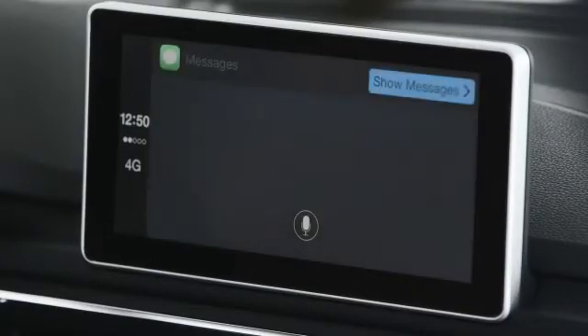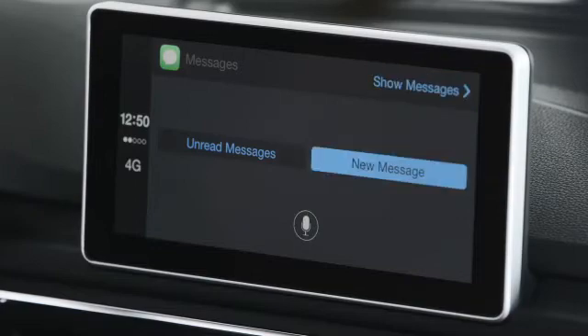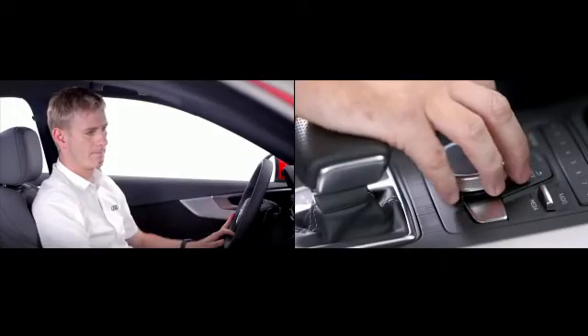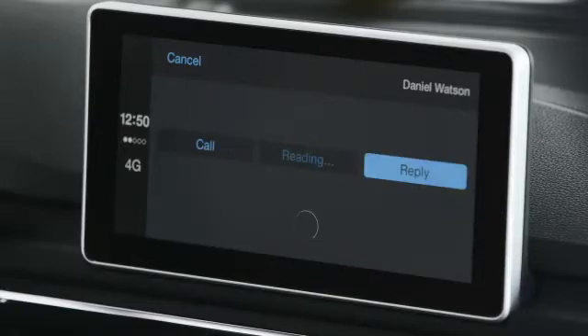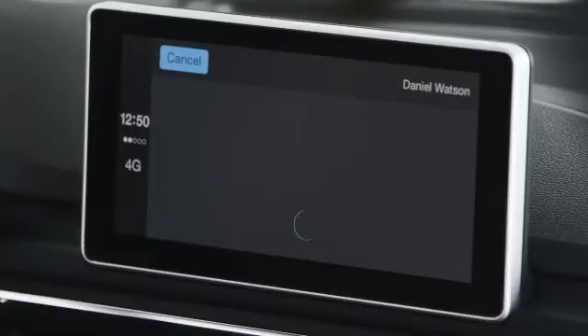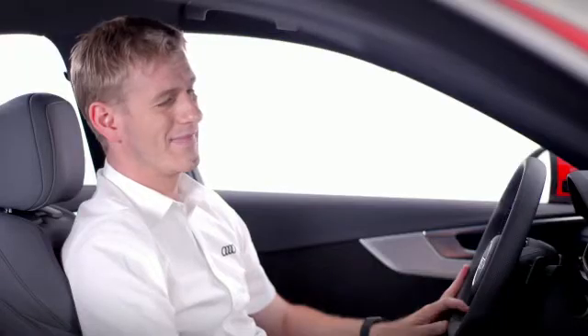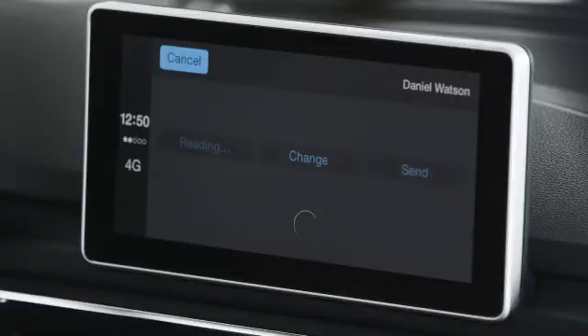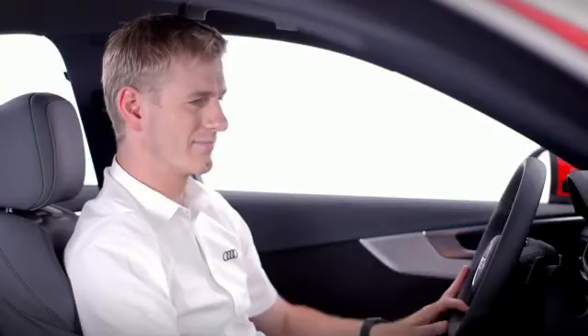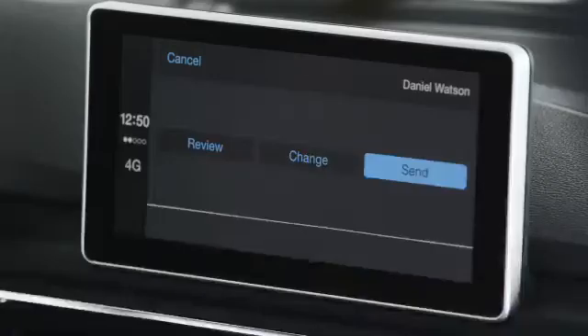Just open the messages app. Siri asks: "Would you like to hear your unread messages or create a new one?" Siri will offer to read any unread messages. Select that, and Siri reads: "You have a message from Daniel Watson. It says: are we still meeting tomorrow?" Siri will also help you reply with a dictation. Say "Yes, see you at 9am" and Siri confirms: "Your message to Daniel Watson says: yes, see you at 9am. Ready to send it?" Say yes and it's done. It's that easy.